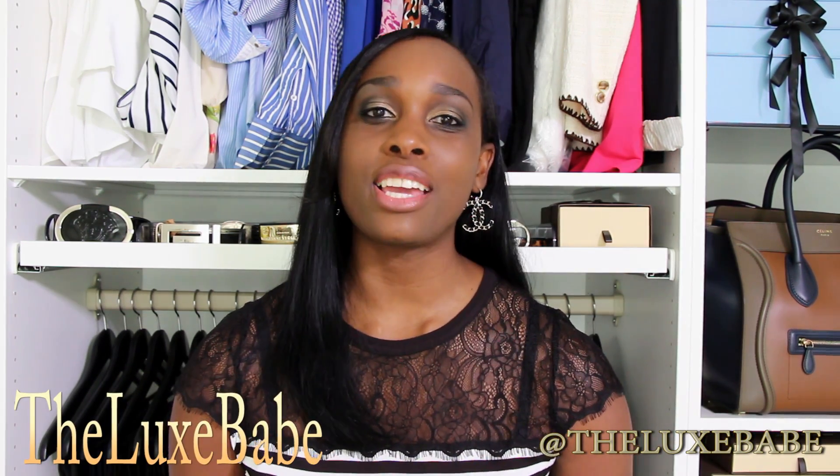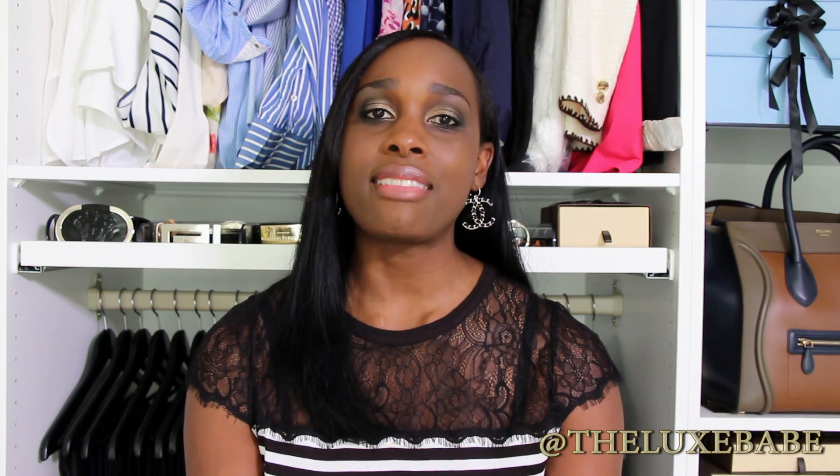Hello everyone and welcome back to my closet. Today I have beauty products that I used up for this video. I have lots of products here — I've already done one of these videos and you guys said you liked the idea. It's a great way for you to know if I would repurchase a product or not, and you also get a review with it. So without further ado, let's begin.